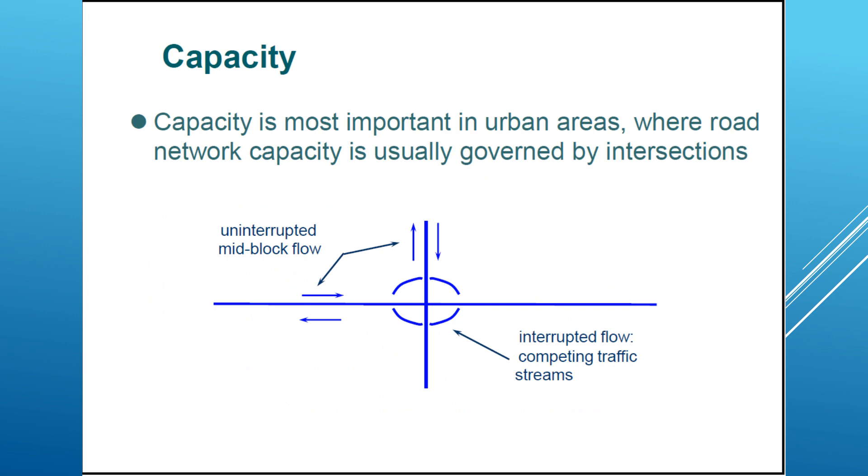Capacity is most important in urban areas, where road network capacity is usually governed by intersections. It's important to know the mid-block capacity and uninterrupted flow capacity, and also to know the capacity relative to traffic flow at intersections.